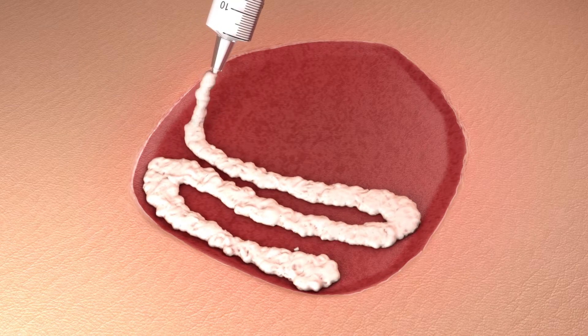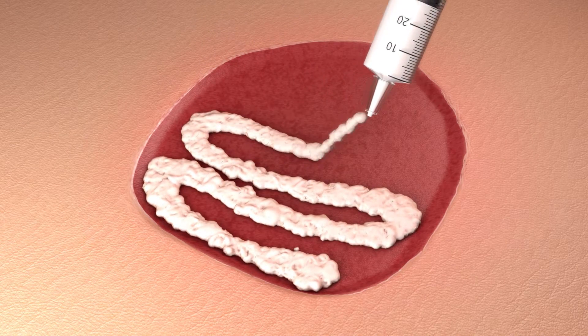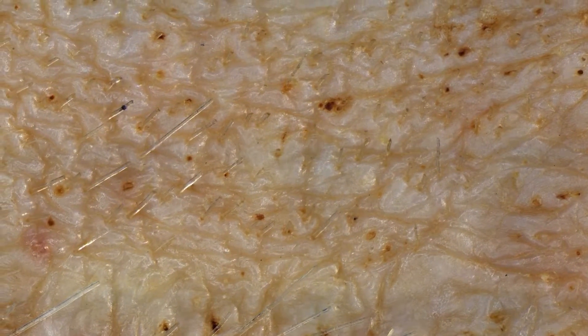Here's the gel in the biopsy wound. It regenerates to full thickness, fully functional skin with new hair follicles in about three weeks.